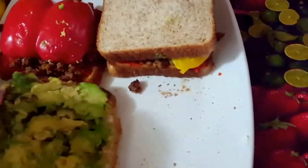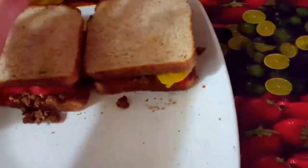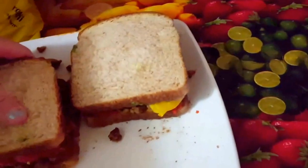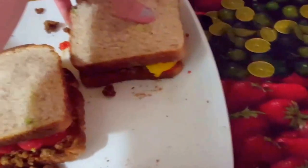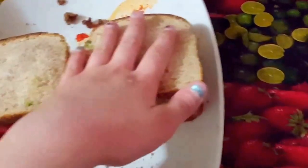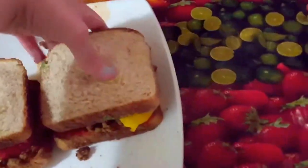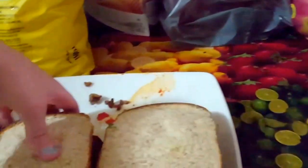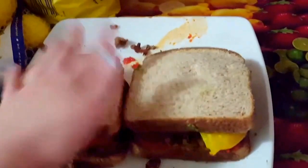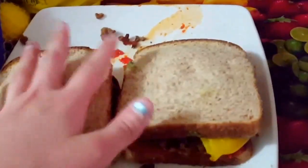The bread was toasted in the oven for a bit — this one was on the bottom so it's not really that toasted, but as you can see, it's going to be nice and crunchy and beautiful.